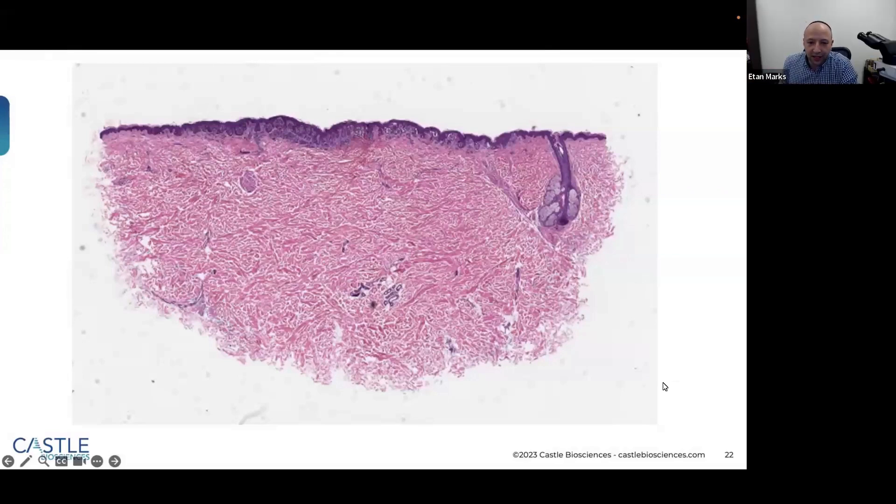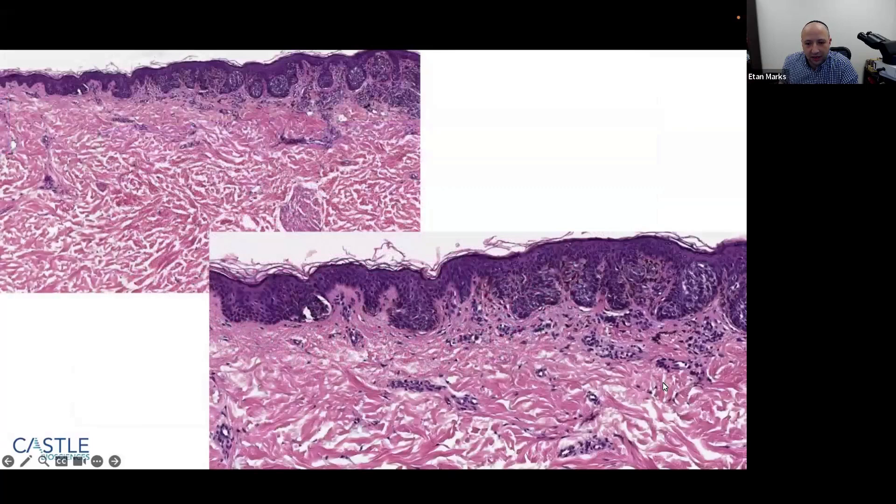At low power, we see a compound melanocytic lesion mostly in the papillary dermis. On higher power, in the papillary dermis there is fibroplasia, shouldering — where a nest extends three rete ridges beyond the dermal component — and moderate atypia with larger melanocytes, more pleomorphism, and irregular pigmentation. This is most likely a moderately dysplastic nevus. I can't tell on H&E alone whether there are any pagetoid spreading melanocytes; I'd usually get a SOX10 stain to evaluate those.